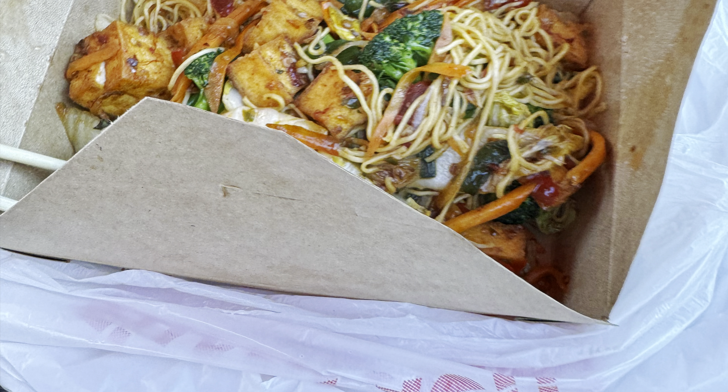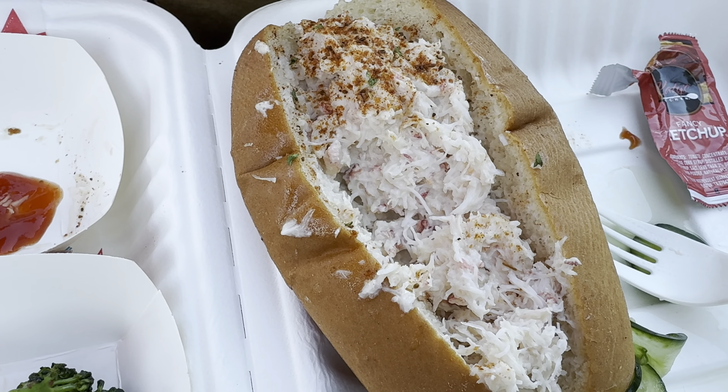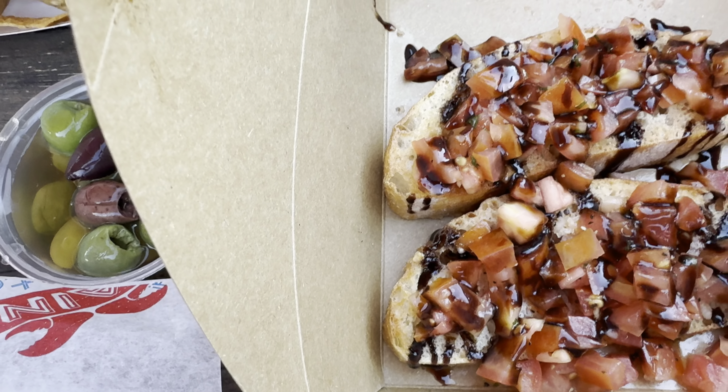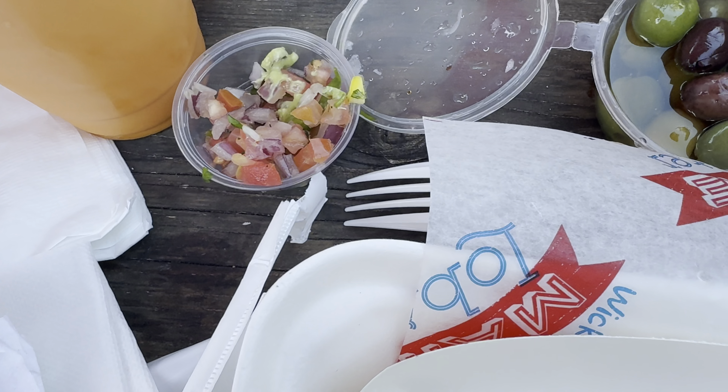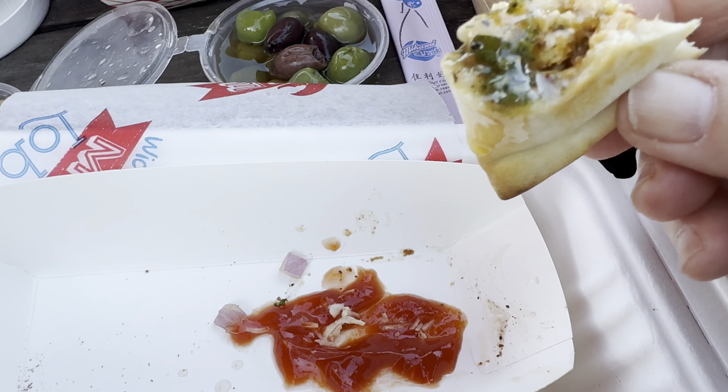The noodles were so spicy even though it was supposed to be spice level two. We think that was much, much hotter than that. And here we are making our way eating everything — it was just so good. I wanted to video the destruction at the end because we really finished it all.